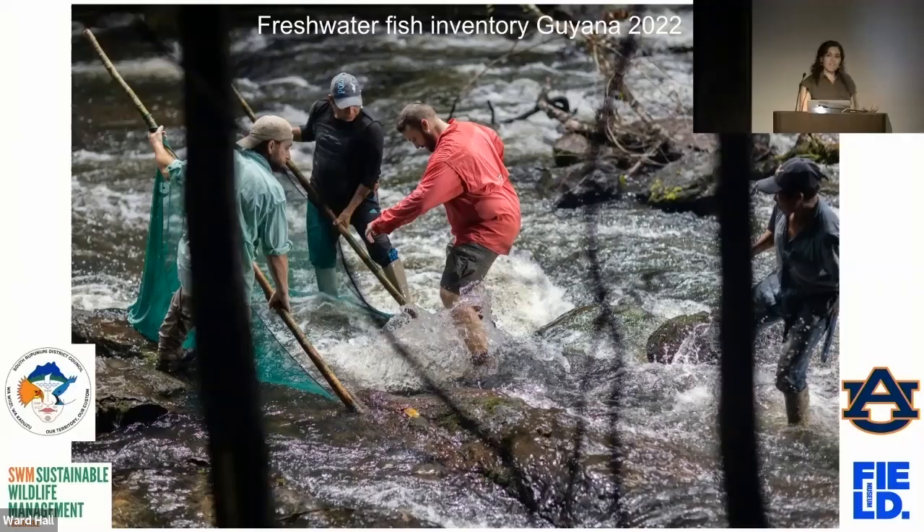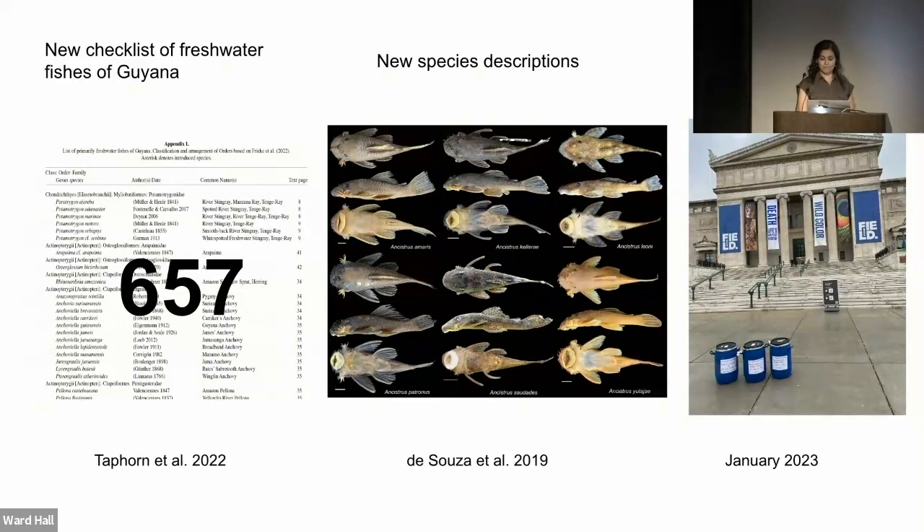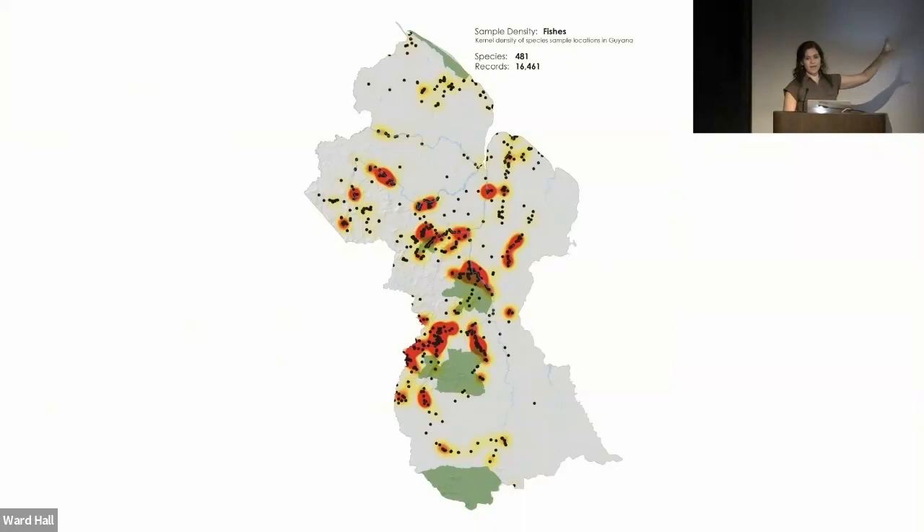This way of documenting life on earth is not very different from how we do it now. In 2022 we collected fishes in places not yet reached, important collections critical for updating the checklist of freshwater fishes of Guyana and describing new species. But even after a hundred years of collecting freshwater fishes in Guyana, we still have gaps — there are many places we know nothing about. In a place like Guyana where the government and local people want to protect biodiversity, we don't have the data to optimize that effort.